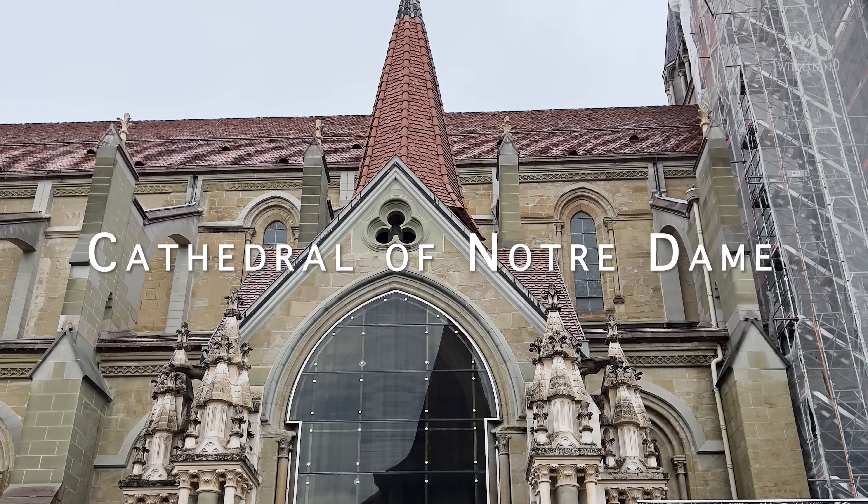The Aquatis Aquarium is a popular attraction in Lausanne as well. It is one of the largest freshwater aquariums in Europe and offers a unique and immersive experience for visitors. Aquatis opened its doors in 2017 and aims to educate and raise awareness about freshwater ecosystems and their conservation. The aquarium is divided into two main areas: the aquarium and the vivarium.